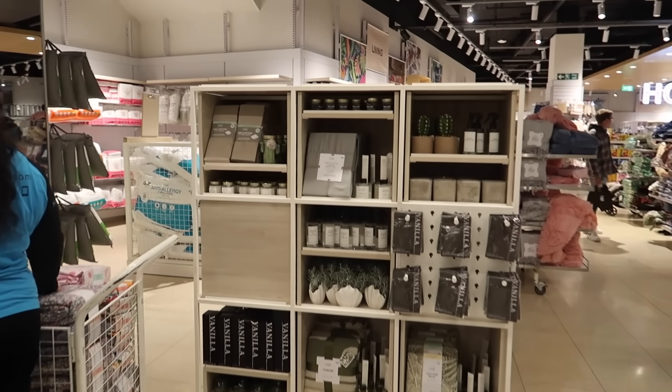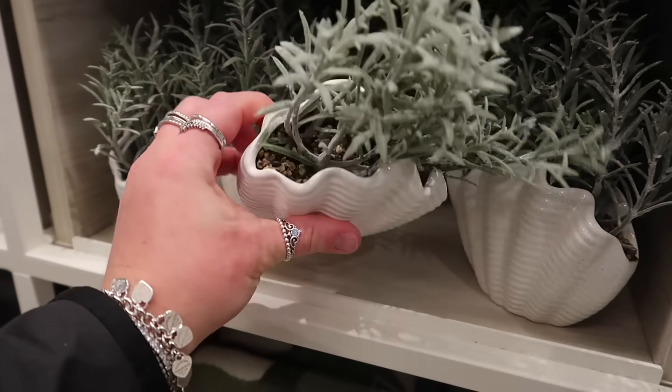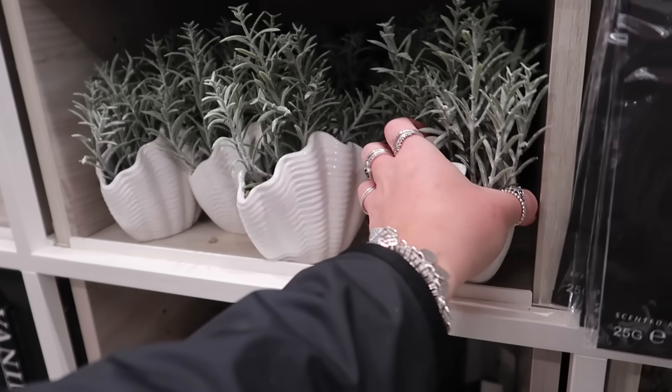I'm loving the merchandising over here. Look at this shell with what almost looks like rosemary coming out of it — that would be beautiful in a bathroom, and it's only £4, not bad at all.